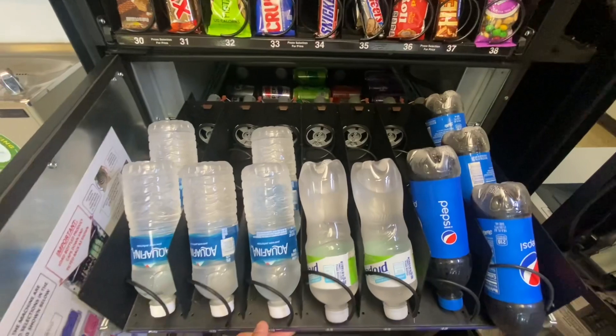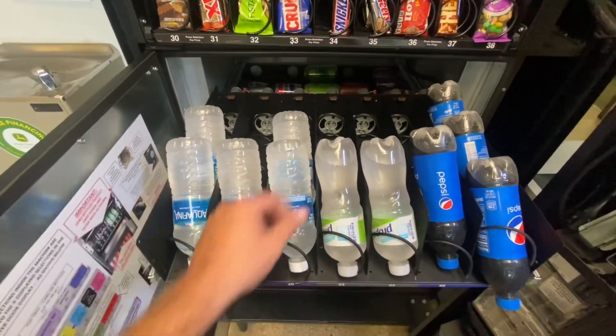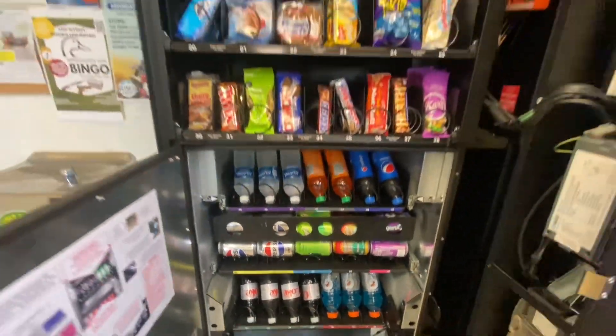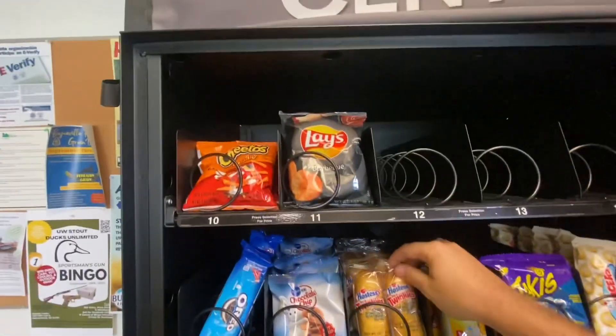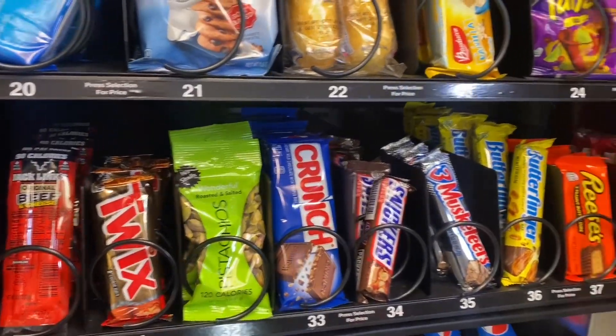We tried Pepsi instead of Coca-Cola last time we were here — if you guys remember, we only sold one bottle of Pepsi, so that's not going too good. But I did stock it back up and we added Orange Crush today instead of the Propel water — that's going to do better. Got the top half all stocked up with some really good new snacks.